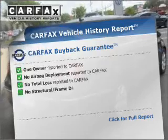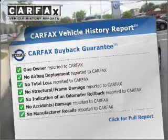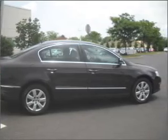Know the history on this ride and greatly reduce your buying risk with the included Carfax vehicle history report. Call today to schedule a test drive.